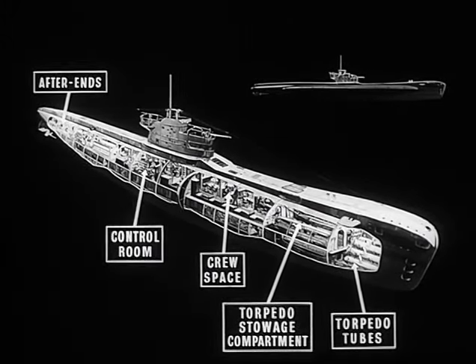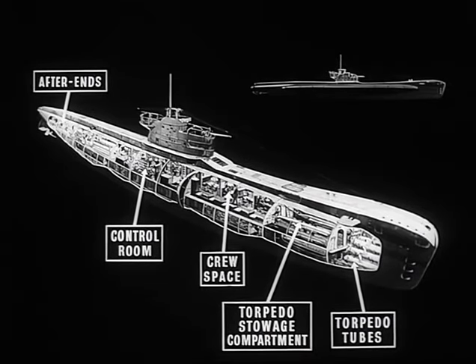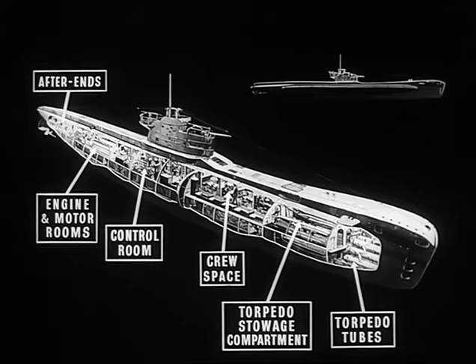In the centre of the boat is the control room, a very important place. From here the boat is steered, depth kept, and the boat controlled generally. Passing further aft, we come to the engine and motor rooms.